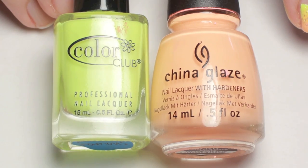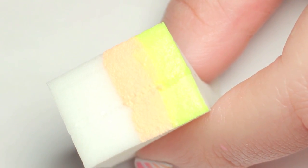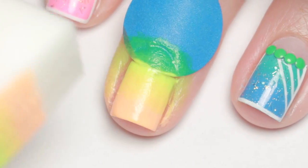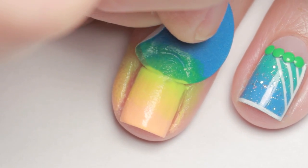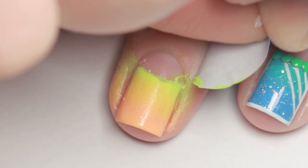Once the white is completely dry, grab a cosmetic sponge and apply the two colors of gradient you want. Sponge the colors onto your nail, repeating until you are happy with the opacity. Then remove the sticker and clean up the mess with a q-tip and a rounded brush soaked in polish remover.